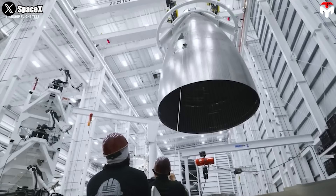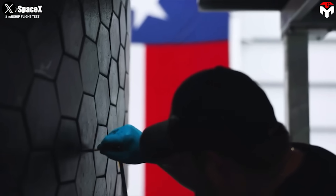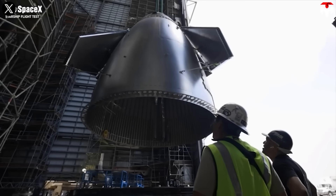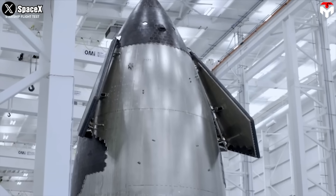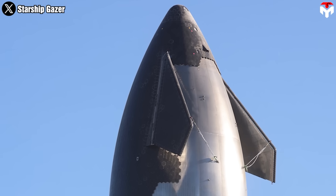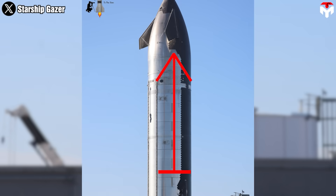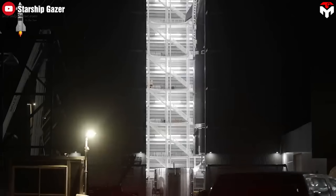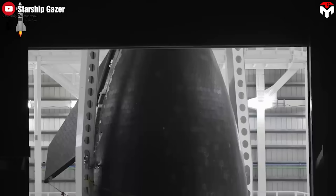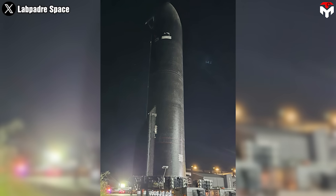Since the Version 1 prototypes are near completion, implementing drastic changes to the current design would be difficult at this stage. This is where the focus shifts to Version 2, which will incorporate more significant upgrades. Most notable are the upgrades on the forward flaps. SpaceX presented rendered visuals of the brand-new forward flaps for the Block II ship in April 2024. With the introduction of Ship 33 — the first Version 2 Starship second-stage prototype, currently planned to launch in Starship Flight 7 — we have the chance to see them in reality.